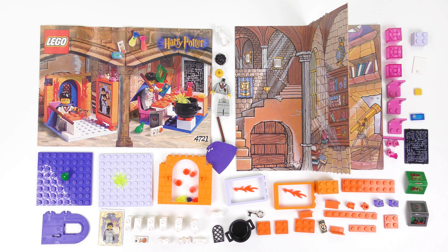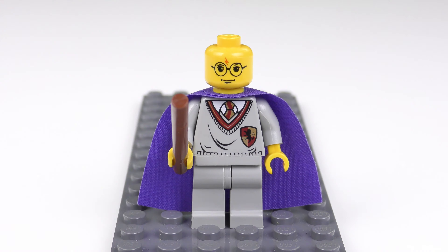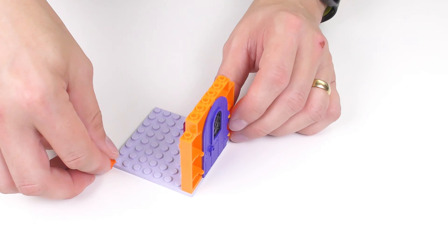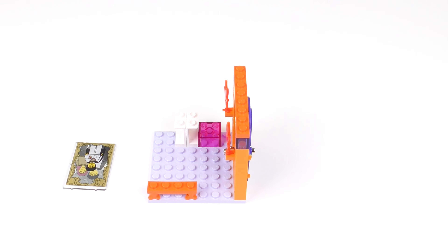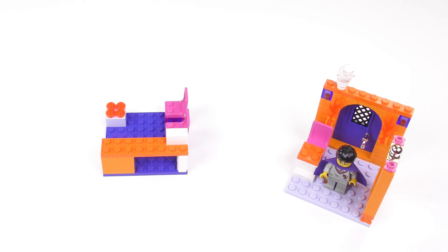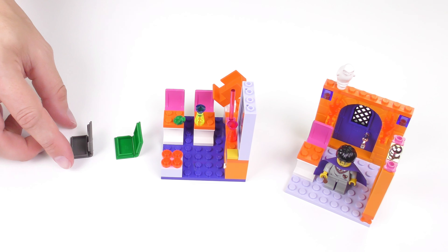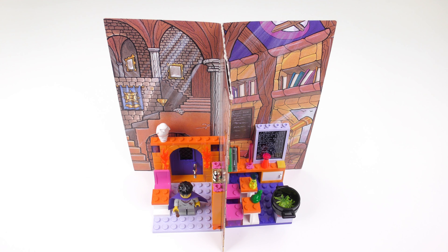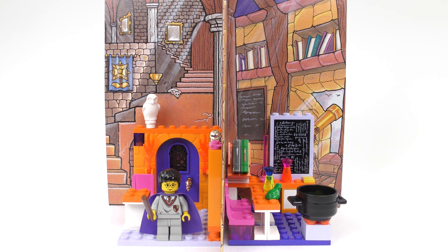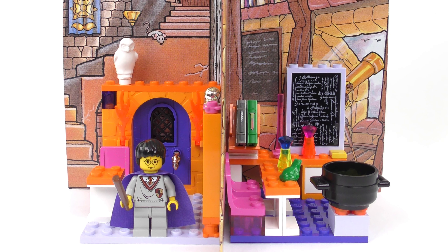I'm going to go ahead and build set number 4721, Hogwarts Classrooms from LEGO Harry Potter. Today this is going to be a 30-second speed build. And here is the completed 4721 Hogwarts Classrooms — this was very simple to put together and build time was about 10 minutes.